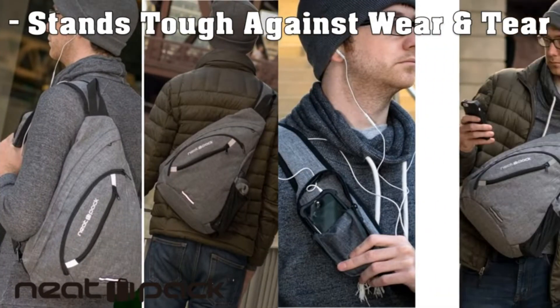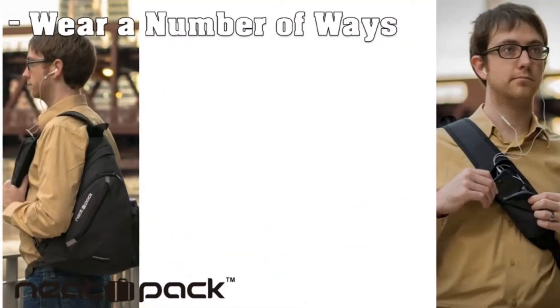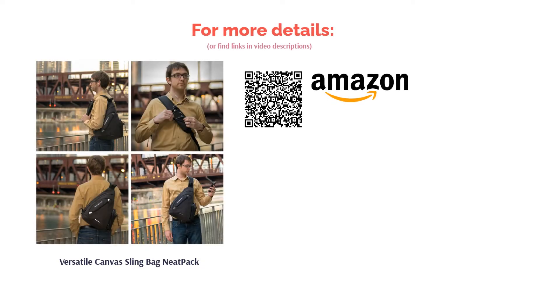Some reviewers said this bag was too small, while others had issues with the zippers breaking. However, the majority of reviewers found this bag to be functional and easy to carry. They liked the generous compartments and the phone pocket, and said this backpack easily held all of their daily necessities.